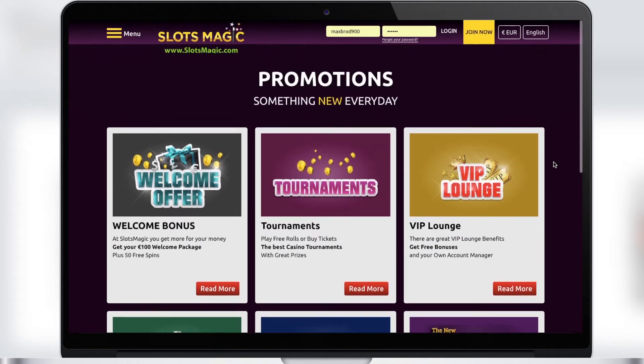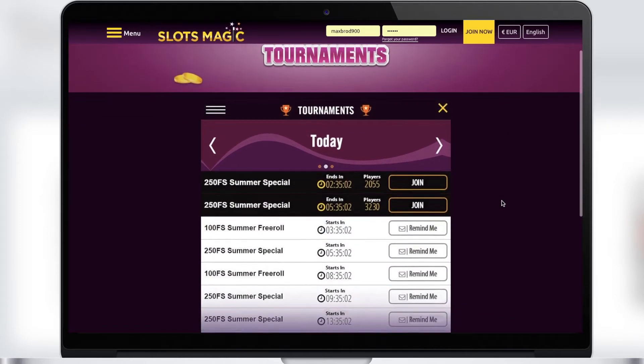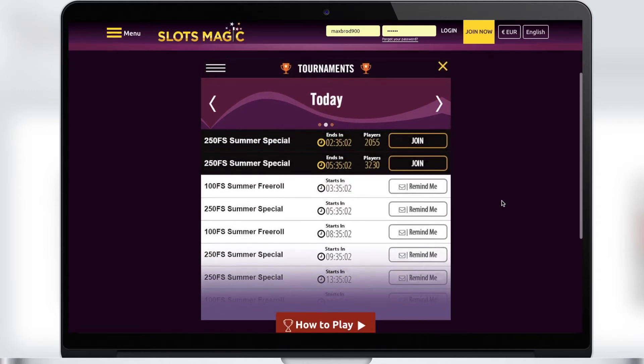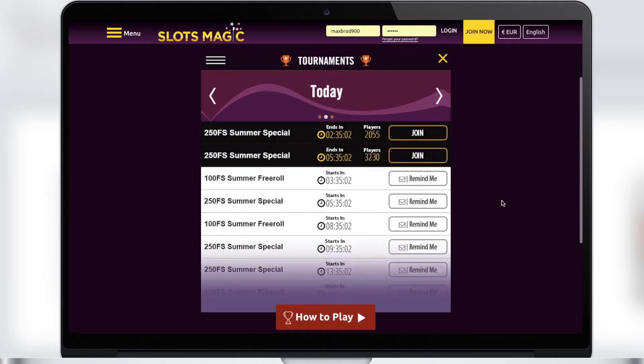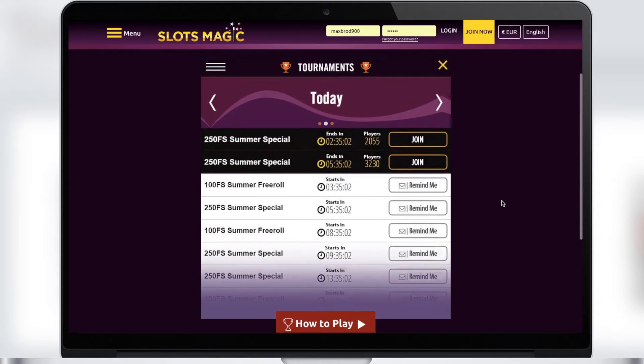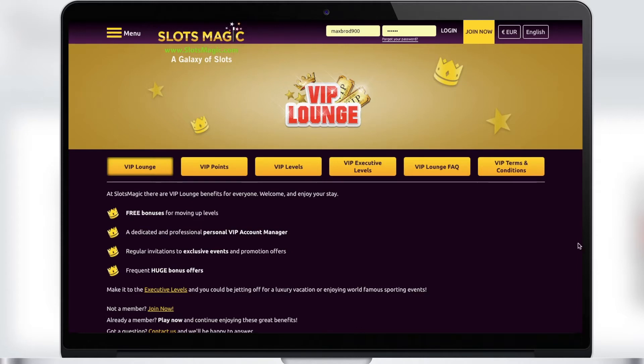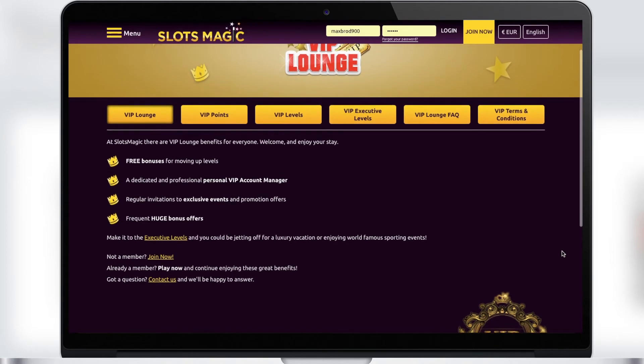There are also a lot of promotions and bonuses that absolutely any player deserves. For those who like to compete, there is a section with tournaments where you can play your favorite games and have the opportunity to win a big cash prize. We recommend that you definitely participate in tournaments. There is also a VIP club for the most active players.